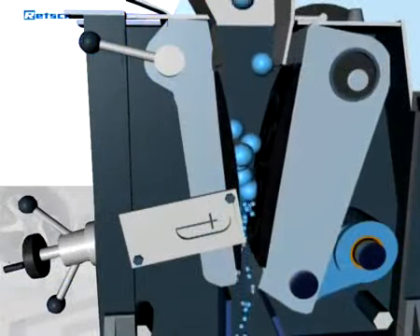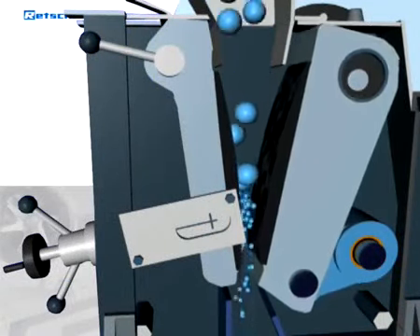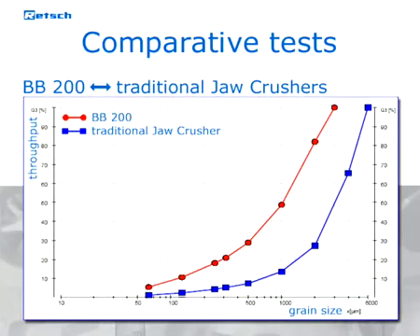Due to the optimized eccentric movement and the special geometry of the grinding chamber, the Retsch BB200 achieves a much higher fineness than traditional jaw crushers.